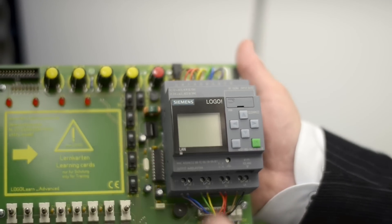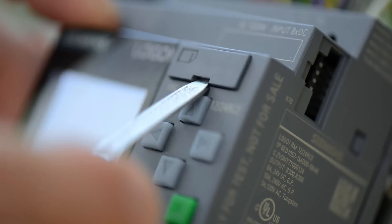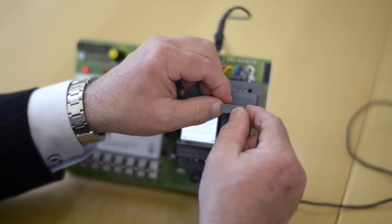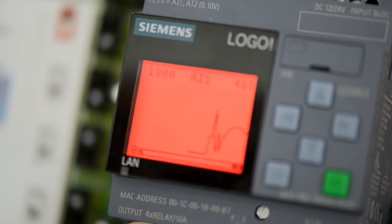Logo 8 has a small housing of just four module width, like Logo 6, so it can truly fit in any switchgear cabinet. Logo 8 has an all-new display with colored backlighting. That lets me make user messages much clearer and more attention-getting, like alarm messages, for example.